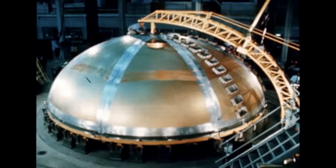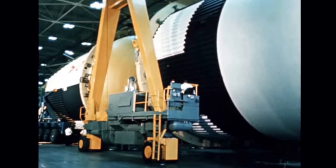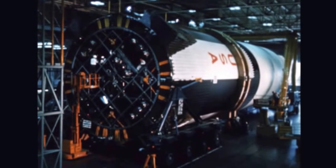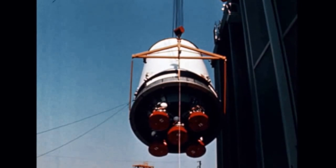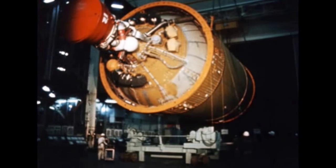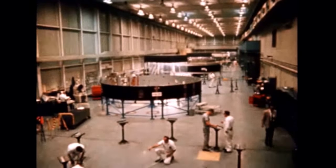Welding 33-foot diameter aluminum tanks has produced welding and metallurgy changes. The first stage for this vehicle and the one to follow were assembled by the Marshall Center and the Boeing Company at the Huntsville Space Installation. Second stage fabrication takes place at the North American Rockwell Seal Beach, California facility, and McDonnell Douglas Corporation makes the third stage at Huntington Beach, California. IBM Huntsville makes the instrument unit, the brain of the vehicle.